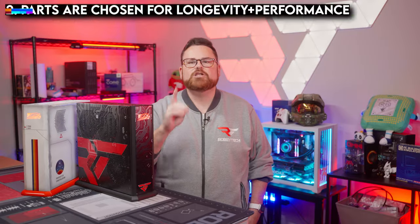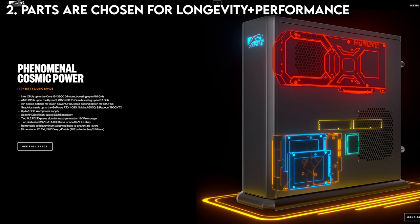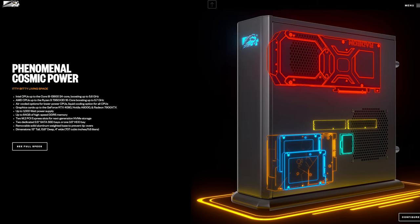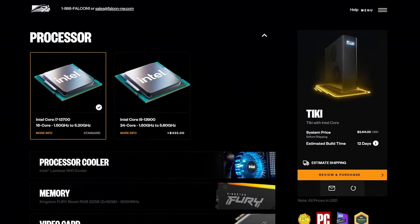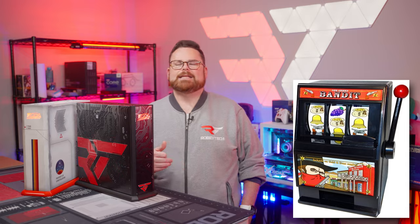Consideration number two: each component that goes into a Falcon Northwest system is carefully curated for optimal performance, dependability, and compatibility. That means there is no guessing game on what parts are actually going into your system — no using what is cheap or on hand to slap into a build and ship it out the door. When you configure a PC with Falcon Northwest, you're going to know the brands, the speeds, and the specs.